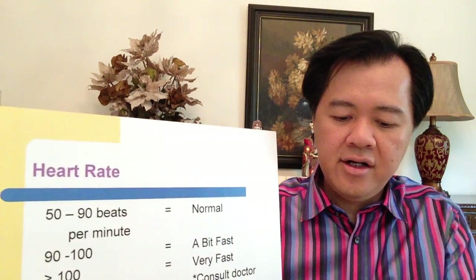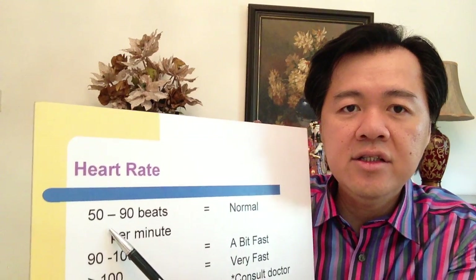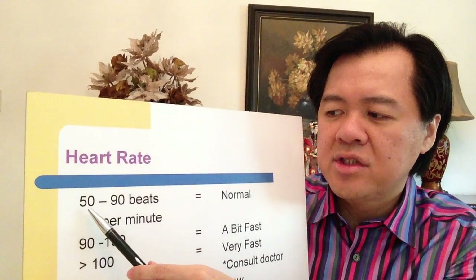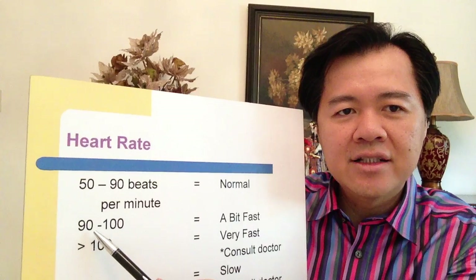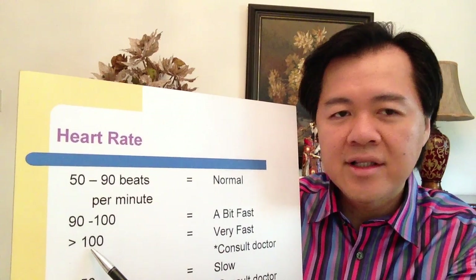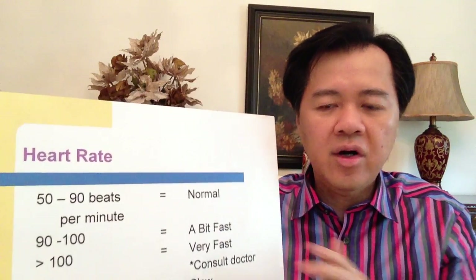Once you have your heart rate, let's see if it is normal or not. As I've mentioned, normally the heart rate is around 60 to 90 beats in one minute. For athletes, sometimes a heart rate of 50 to 60 is still normal. If your heart rate is more than 90, that's quite fast already. And if your heart rate is more than 100, that's tachycardia — you should see your doctor to find out what's causing the fast heart rate.